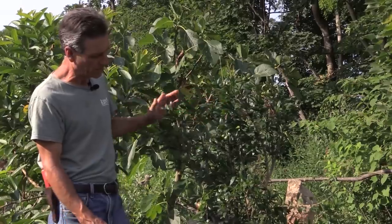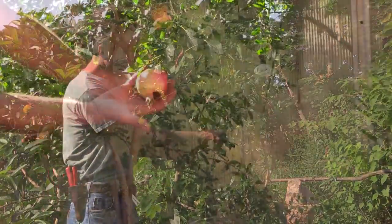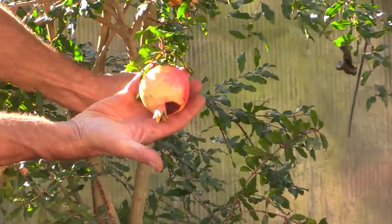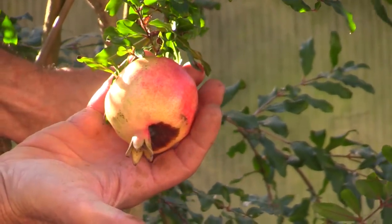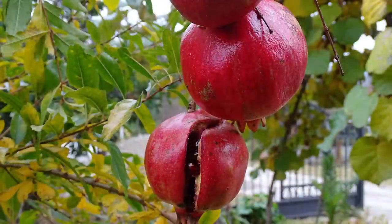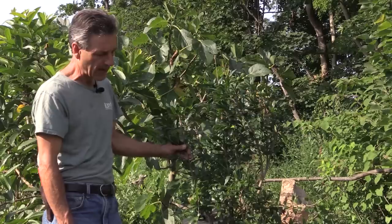There are some problems with the fruit here in the north where we have a lot of humidity. They can get a browning or calyx rot on the fruit, which can actually damage it before it ripens. We also sometimes have problems with them splitting, and that's really a water issue — too much or too little water as they're grown in containers.